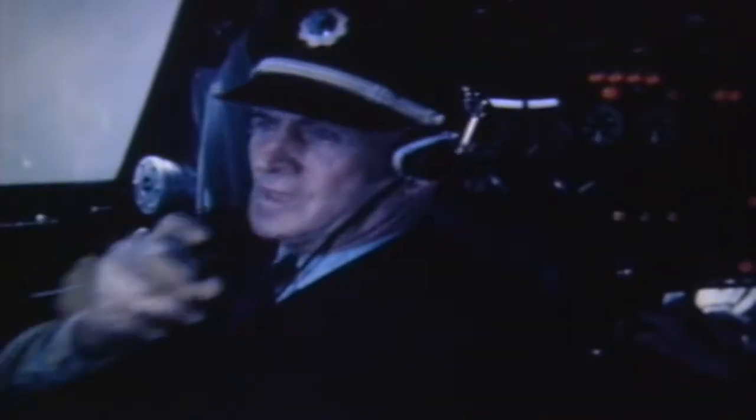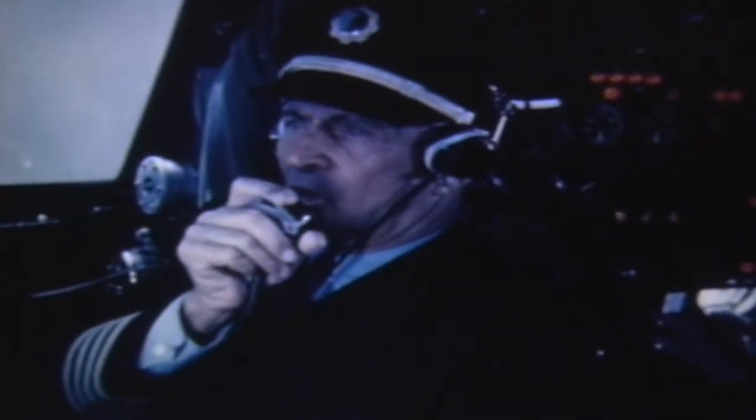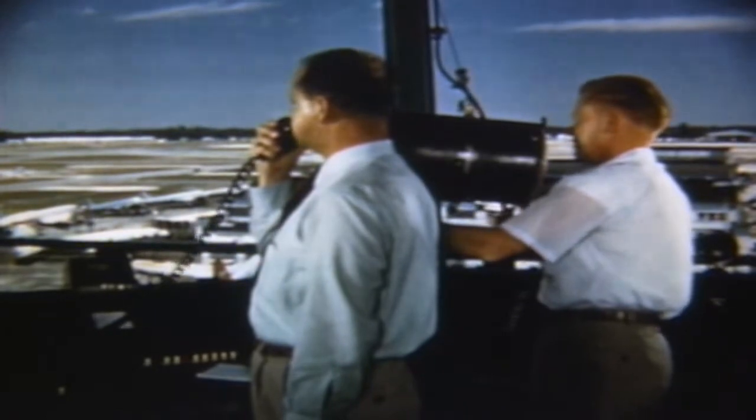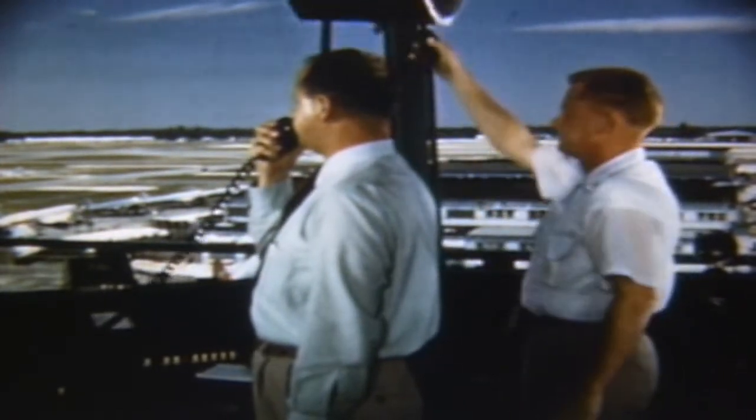Miami Tower from Eastern 601, 10 miles north. Eastern 601, 10 miles north at 11. Make left turn in, runway 17, wind south 10, altimeter 2998.